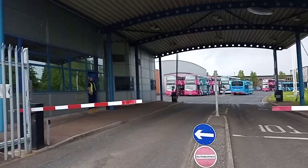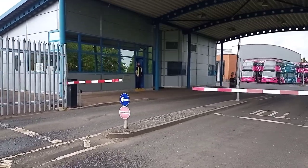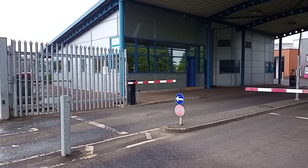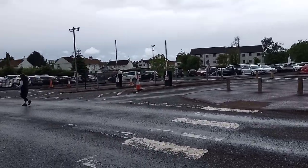Do you know what kind of buses they are for Germany? I'll not be sure, no. I'll head back over to the other side guys.